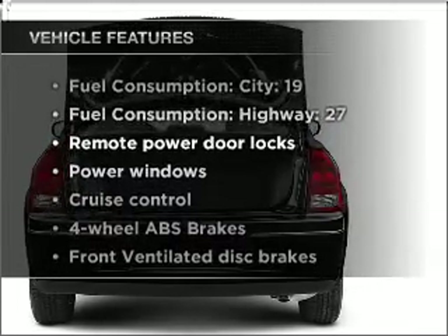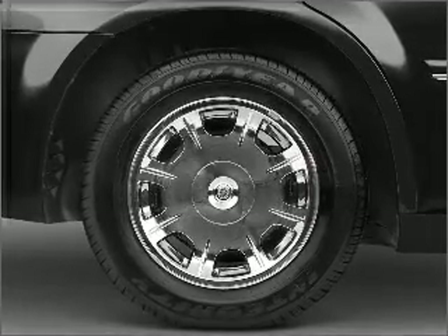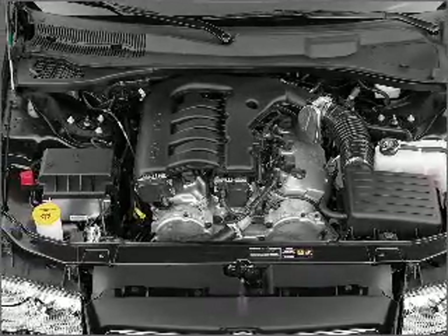With these notable features, you won't want to miss out on the opportunity to own this amazing vehicle. Air conditioning, power door locks, power windows, power steering, cruise control, power mirrors, and AM FM stereo with a CD player.